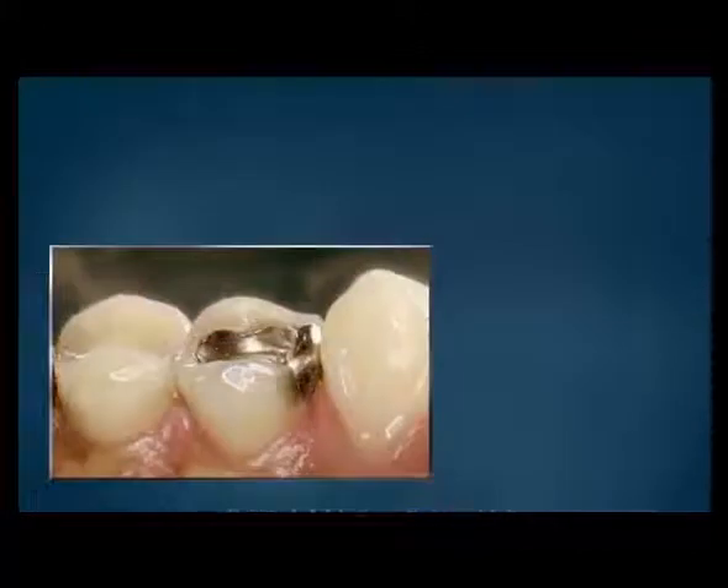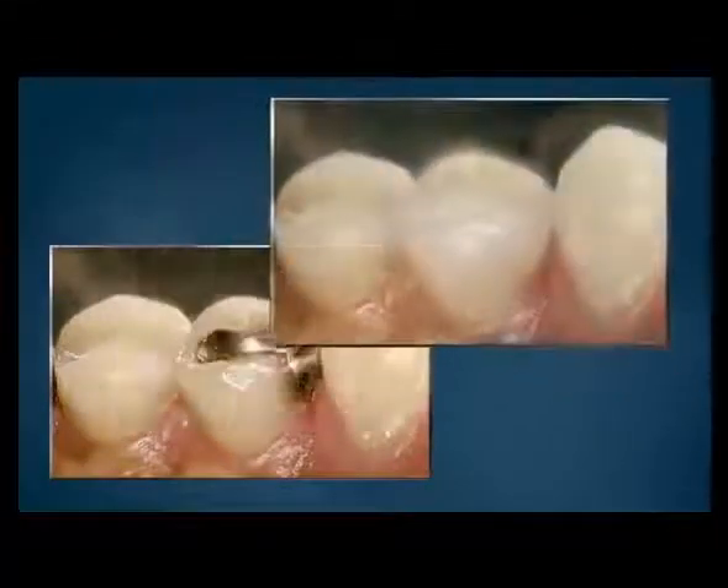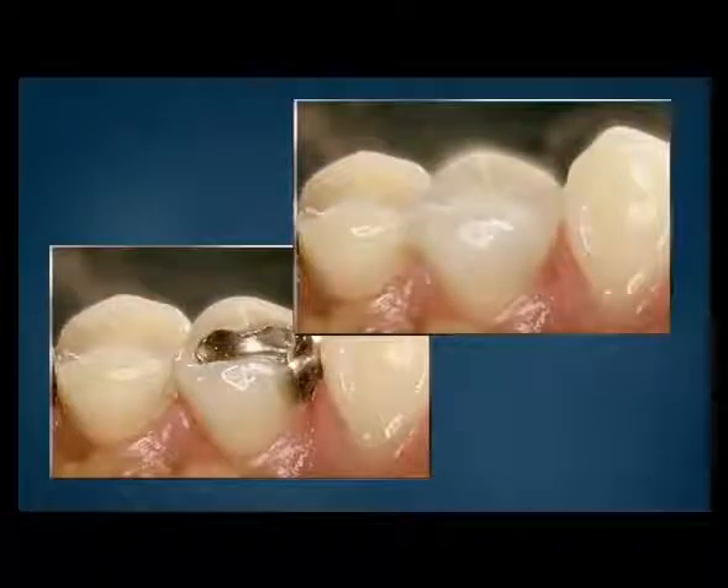Teeth that have broken or teeth that have large defective fillings can be restored to proper form, function, and appearance with crowns.